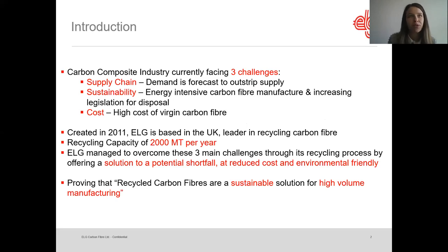The carbon fiber industry is currently facing three main challenges. The first is on the supply chain, because there are risks that demand will outstrip supply. The second challenge is regarding sustainability, because it is really energy-intensive to produce virgin carbon fiber, and once you've used the carbon fiber, you've got to dispose of it — landfilling is very expensive and there are more and more restrictions and regulations. Finally, the last challenge is about cost, because virgin carbon fiber can be very expensive.